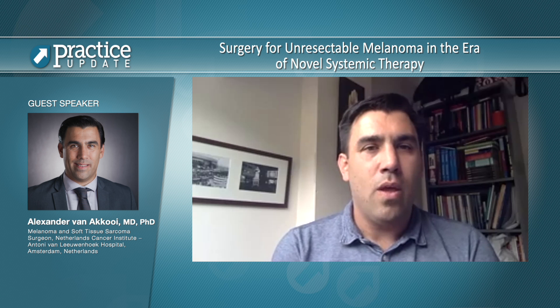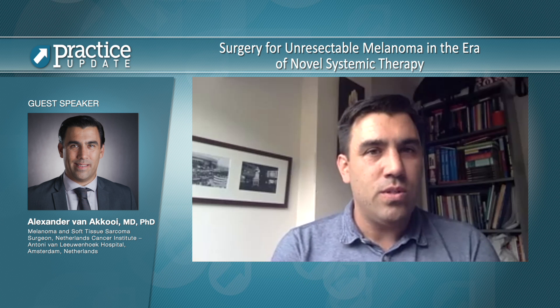The patients that may benefit from surgery in these situations are those who really have oligo lesions — one, sometimes two lesions — that are easily accessible and removable without very extensive surgery. Those are the ones you could consider for surgery if they previously had a good response. If they did not have a good response on first-line systemic therapy, or if there are three or more lesions, then it's probably not sensible to do surgery unless it's for symptomatic relief.